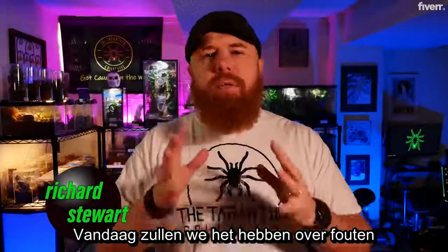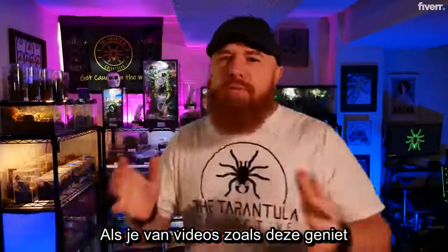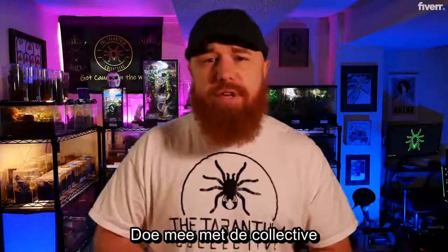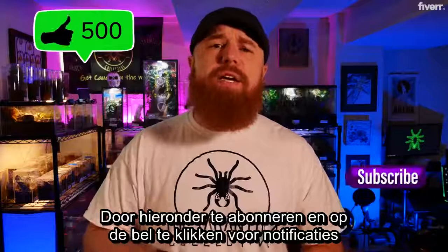Today we're going to be talking about some common mistakes that people make, whether they're new to the hobby or they've been around for a while. If you enjoy videos like this, as well as species-specific care and husbandry videos, then go ahead and join the collective by subscribing down below and clicking the bell to turn on notifications.